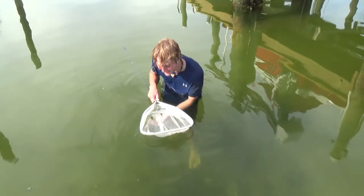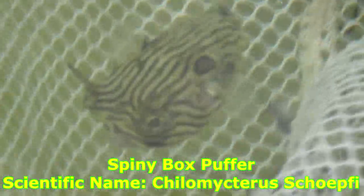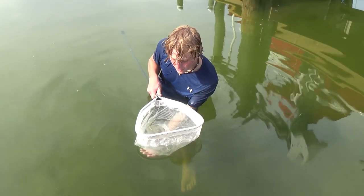This is actually a spiny box puffer fish. Look at that — that is amazing! Look at how small he is, but they do get quite a bit bigger than this. They get about six inches long, so this is still considered a little one. Look at all those little stripes — he's got all these little yellow and brown stripes all over him! And look at him swimming in circles in the net!